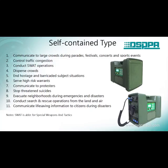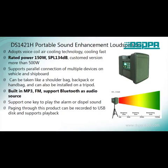It is used to control traffic conditions, disperse crowds, stop threatened suicides, and communicate life-saving information to citizens during disasters. Like this one — rated power 150W, sound pressure level 134dB, with built-in MP3, FM, and Bluetooth support as audio sources.